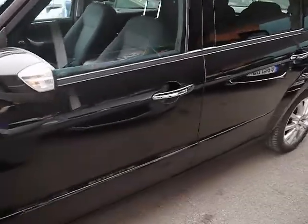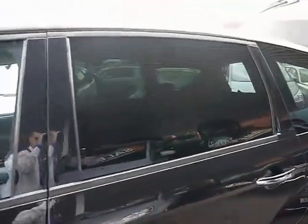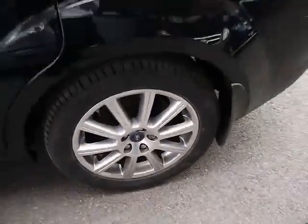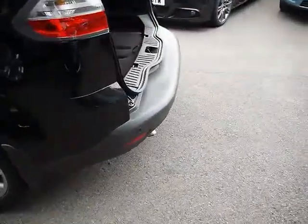Chrome detail on the handles and also rear privacy glass. All four of the alloys do show local signs of touching the kerbs. We also have rear parking sensors.